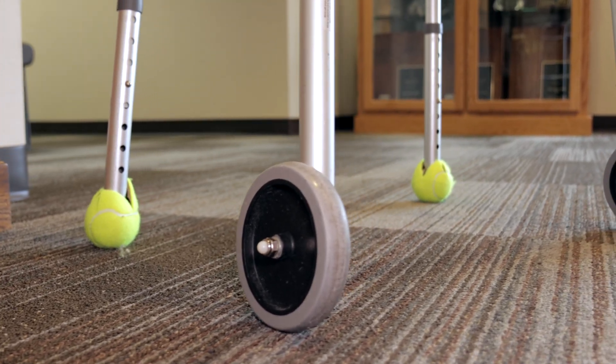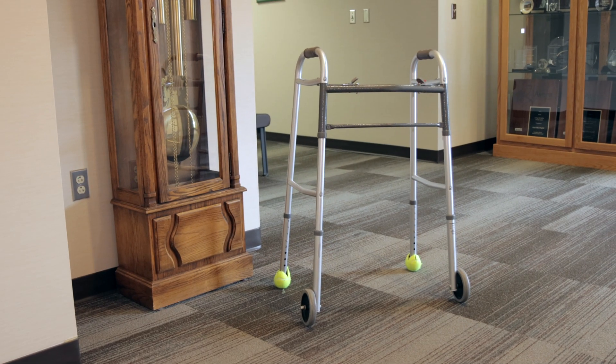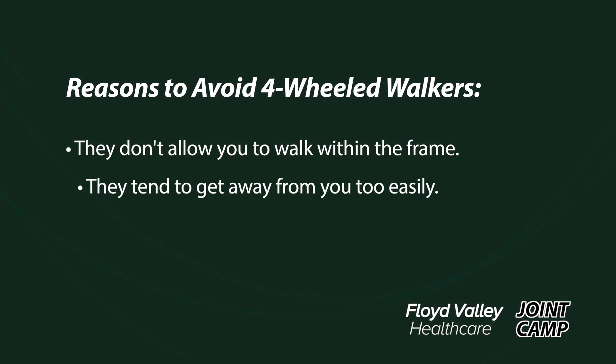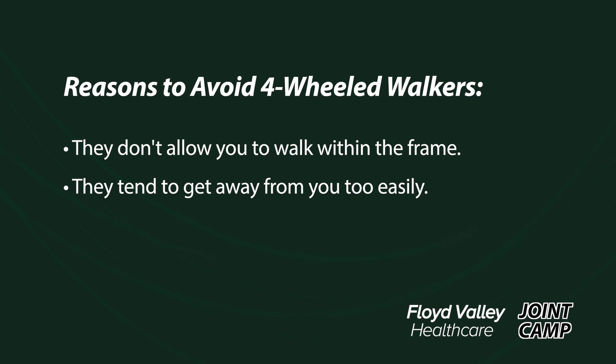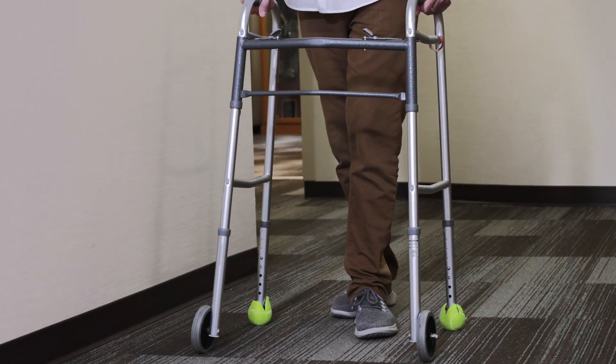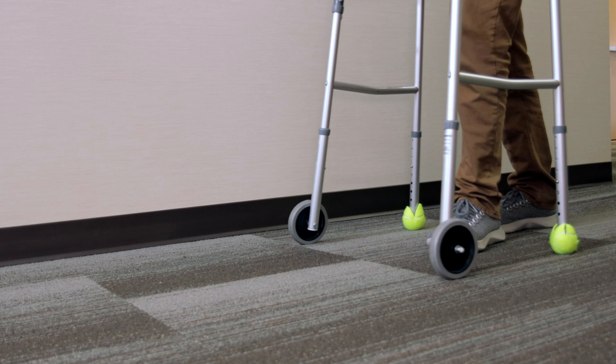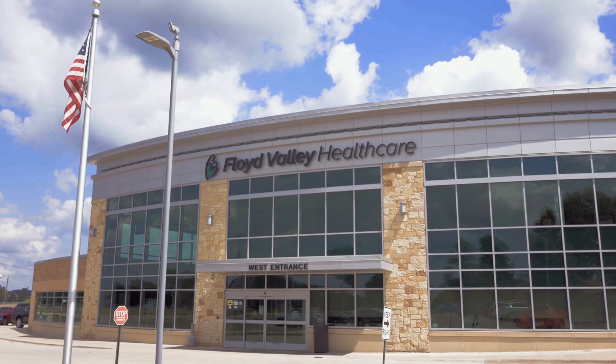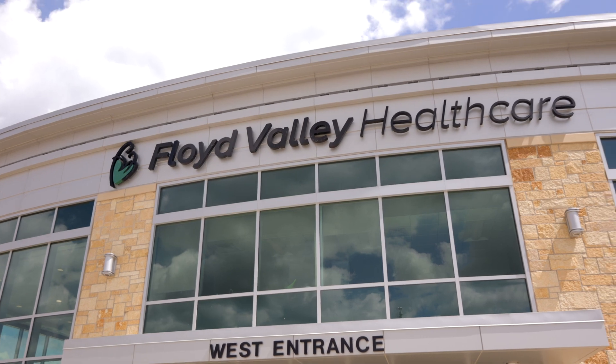You will need to use a walker after surgery to assist in pain control and improved movement. We recommend a front-wheeled walker, not a four-wheeled walker with a seat. Four-wheeled walkers do not allow you to walk within the frame of the walker and tend to get away from you too easily. If you have a walker at home or can borrow one, please bring it with you and we will be able to adjust it to the correct height. If you do not have access to one, insurance will typically cover one assistive device every five years, and Floyd Valley Healthcare can assist you in getting a walker through insurance while you are in the hospital if needed.